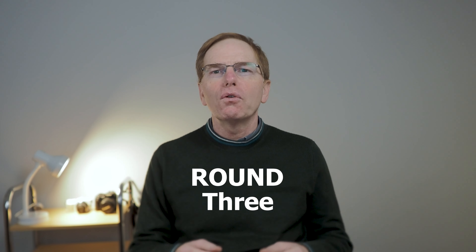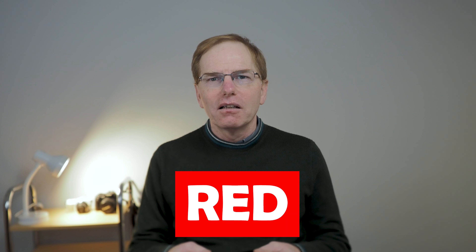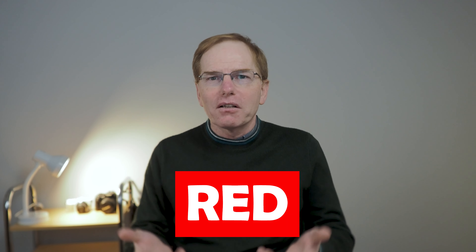Round three of the fall window 2022 challenge is no different, because in this round we're asking you to take a photo that includes something red. That's all we're asking for. As long as your image has got something red in it, then you qualify for the criteria of the challenge.